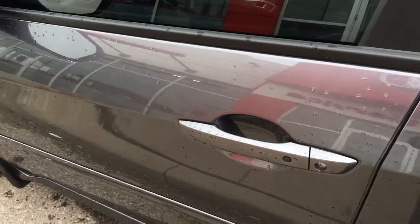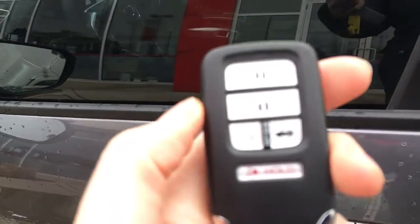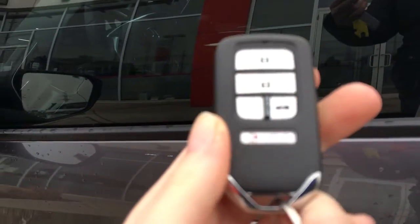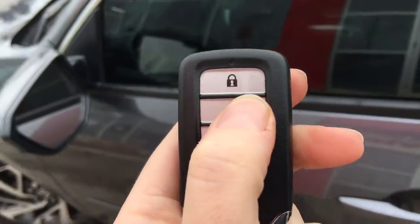Check out our tutorial for more info on that. We've also got your key fob here with lock, unlock, remote start, trunk release, and panic button. So let's hop on in.